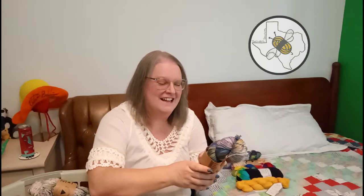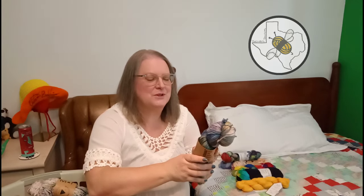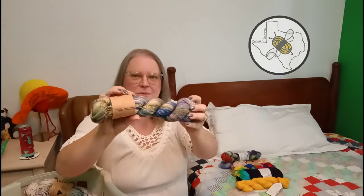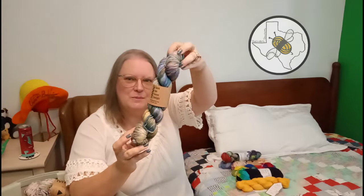Another Hank Me Home Tonight - this is Jungle Room Pinch DK, 75% superwash and 25% nylon. So this will be a pair of socks eventually, I'm thinking. This was when she was doing a tribute to Elvis.